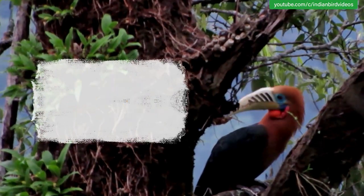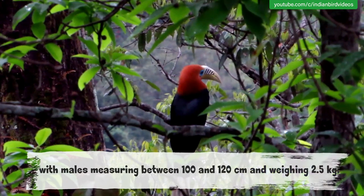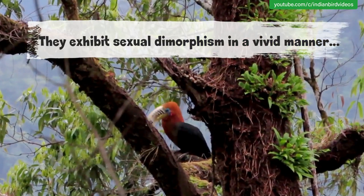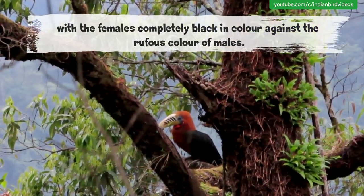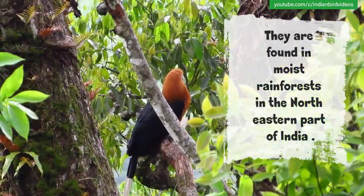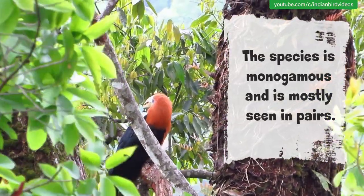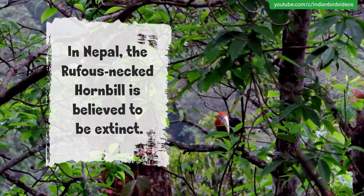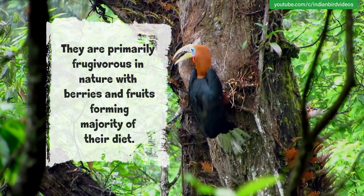Rufous-necked Hornbill. The rufous-necked hornbill is a large-sized hornbill with males measuring between 100 and 120 cm and weighing 2.5 kg. They exhibit sexual dimorphism in a vivid manner, with the females completely black in colour against the rufous colour of males. They are found in moist rainforests in the northeastern part of India. The species is monogamous and is mostly seen in pairs. In Nepal, the rufous-necked hornbill is believed to be extinct. They are primarily frugivorous in nature, with berries and fruits forming the majority of their diet.